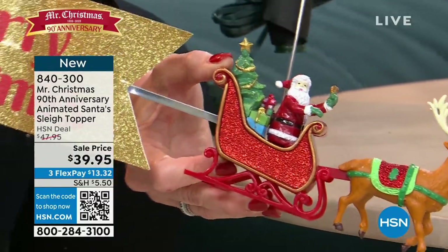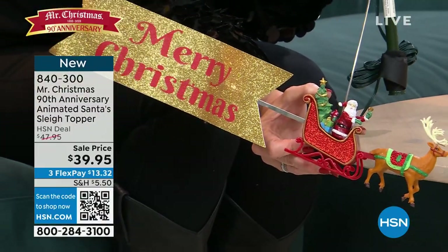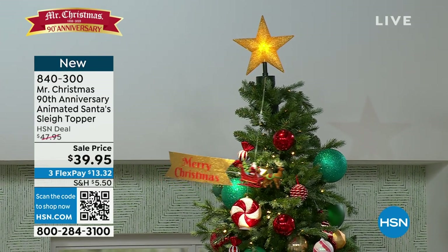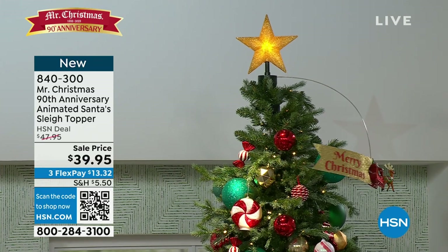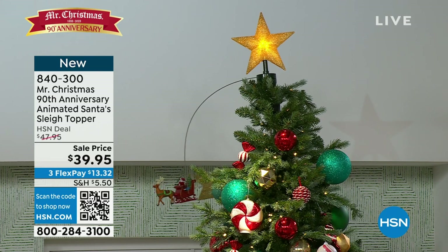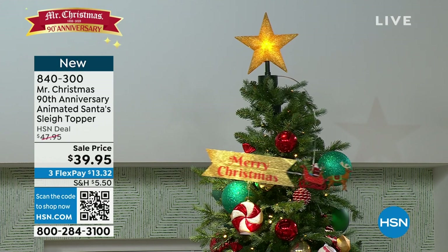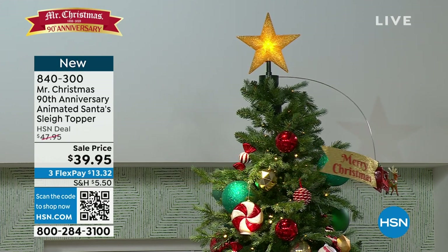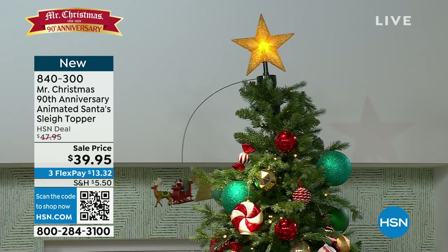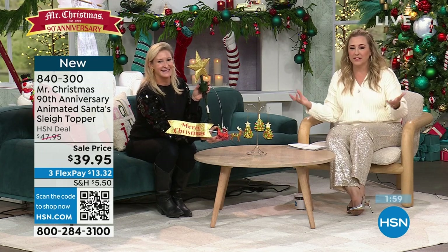We've done tree toppers before, but this is the first one we've ever done with this glitter finish, which I think is just unbelievable. Because when you see this in person, the way that glitter travels around the top of your tree, it makes your tree into a department store window. It creates this unbelievable show — whether you're an adult, you feel like a child; if you're a child, this feels like the magic of Christmas.